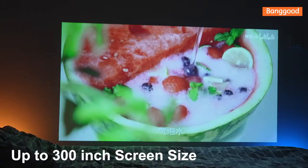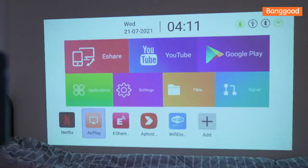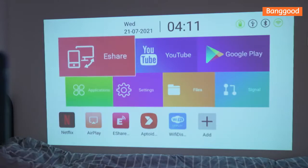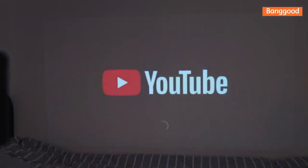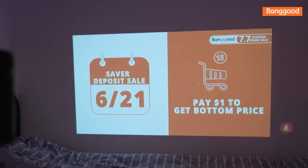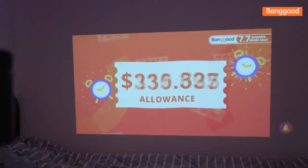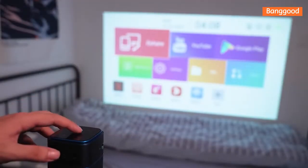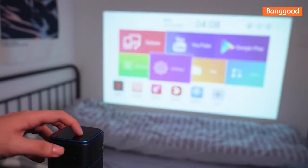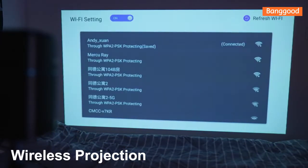Its built-in battery, when fully charged, can play movies continuously for approximately 1.5 to 2 hours. The device also has a built-in Bluetooth speaker mode — you can use the device's speaker or connect another speaker, such as a JBL for example, to have a better sound experience if you prefer.